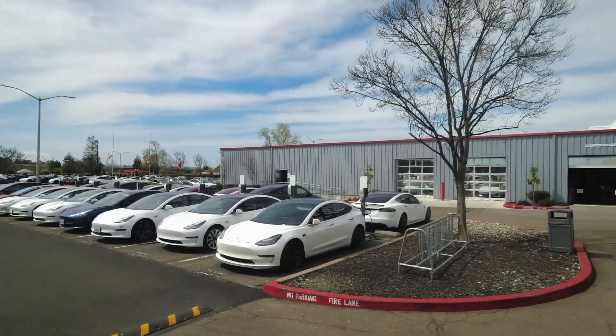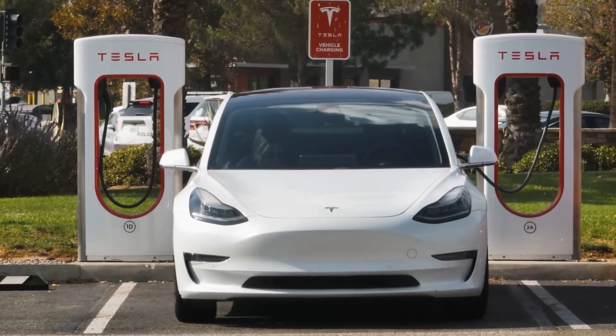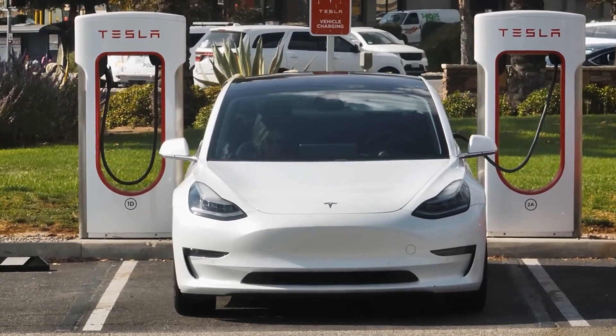Now, let's pivot our attention to the heart of the matter — the pressing challenge faced by EV charging stations. Unlike the setup we find at gas stations, there's no equivalent of a buffer tank. The connection between an EV charging station and the electrical grid is rigid and unyielding.